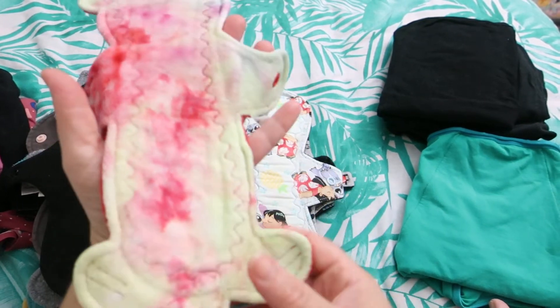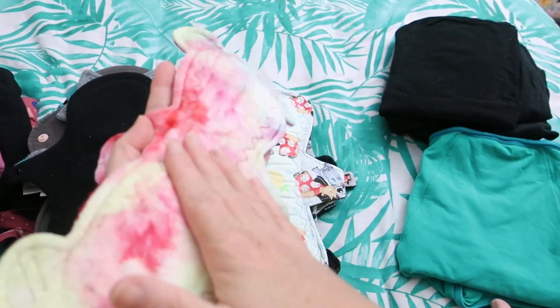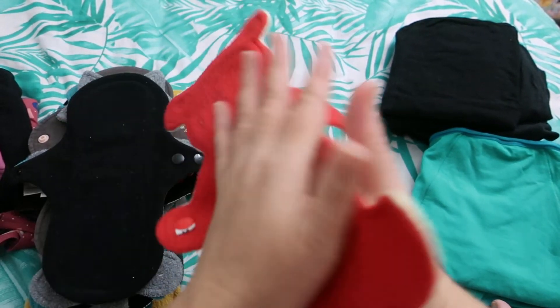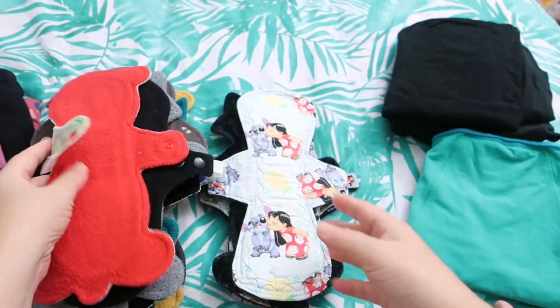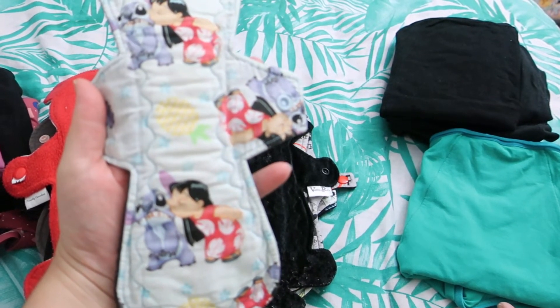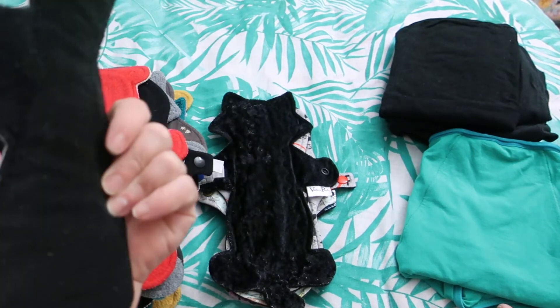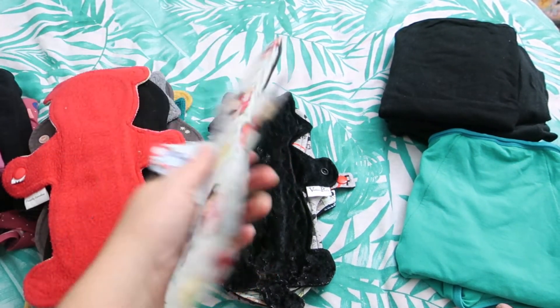This is a 10-inch Rainbow Bear by Venus Pads — organic bamboo velour topped, flannel cord and fleece backed. Then an 11-inch Lilo and Stitch by Handmade by Hetty — cotton knit topped, Zorb and flannel core and fleece on the back.